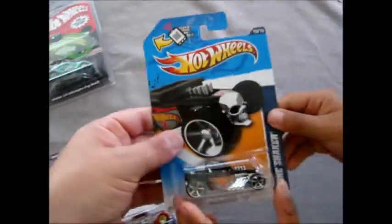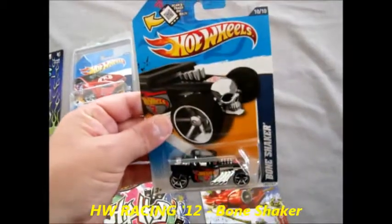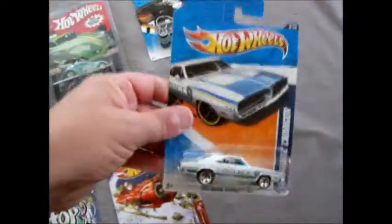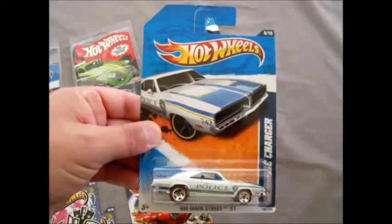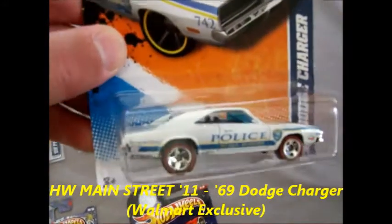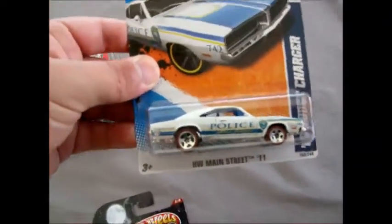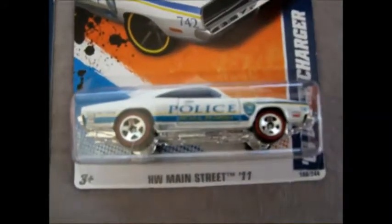Next we've got the Black Racing Team Bone Shaker - a black mainline on US card. Next we've got a Redline '69 Dodge Charger. This is part of one of the exclusive series only available in the US, with the Redline wheels. I'm told that Ocala, Florida is actually a real place - it says Ocala Florida on the side there.